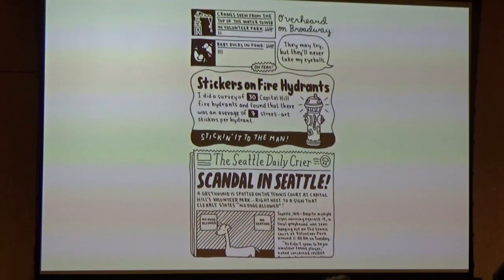Stickers on fire hydrants — I did a survey of 30 Capitol Hill fire hydrants and found an average of seven street art stickers per hydrant, sticking it to the man. And then from Seattle's favorite newspaper, the Seattle Daily Crier: Scandal in Seattle — a great hound is spotted on the tennis court at Capitol Hill's Volunteer Park, right next to a sign that clearly states no dogs allowed.